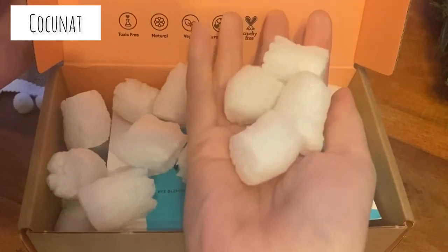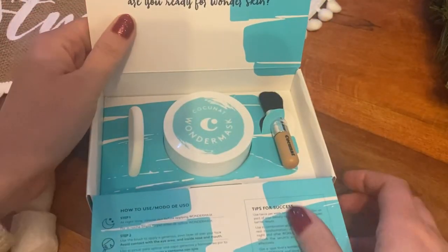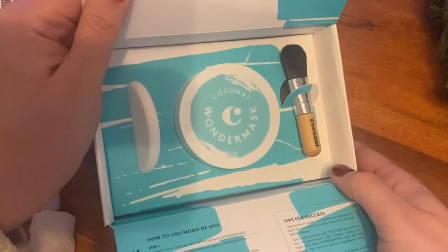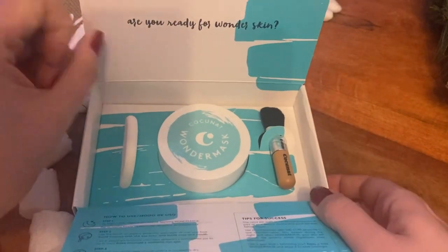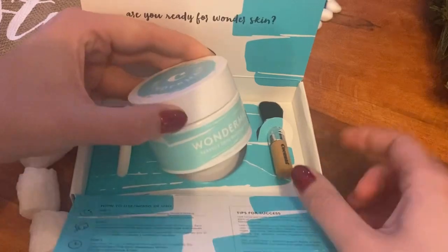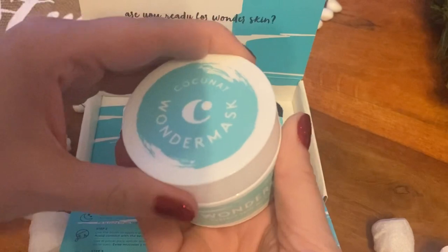Coconut is a Spanish beauty brand and I am an ambassador for them. They sent me the Wonder Mask, which is a product I have actually never tried but I have seen it all over Instagram and I'm really excited to try it. As I said in yesterday's video, my skin has not been that good.